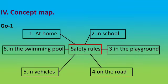Look at the fourth roman — concept map. There are six types of safety rules. Say one by one: safety rules at home, safety rules in our school, safety rules in the playground, safety rules on the road, safety rules in vehicles, safety rules in the swimming pool. Always you should follow these safety rules. Okay, children, do you understand?